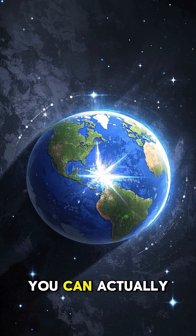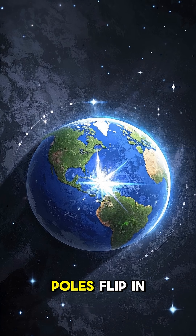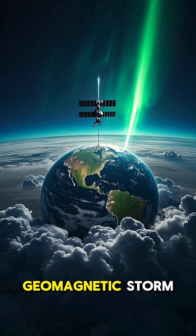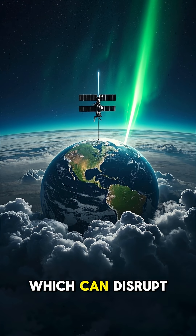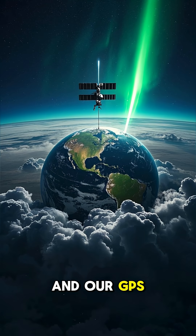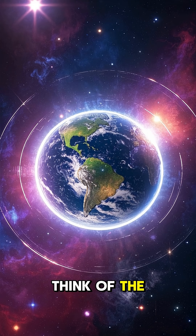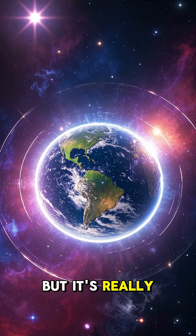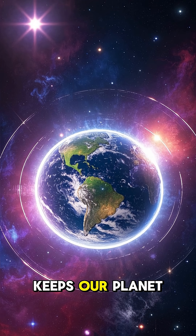You can actually see the magnetic poles flip in real time on this map. And when they do, it causes a geomagnetic storm, which can disrupt important things like our telecommunications and our GPS systems. So we might think of the Earth's magnetic field as a protective shield, but it's really more like a force field that keeps our planet alive.